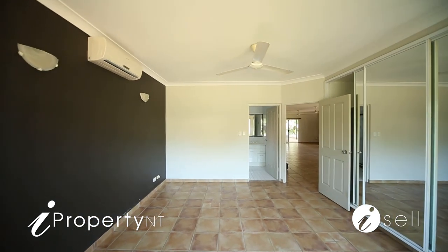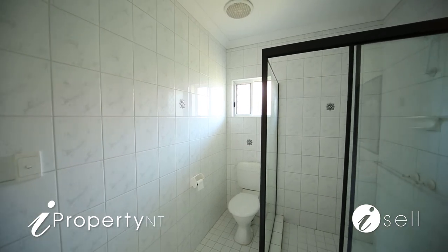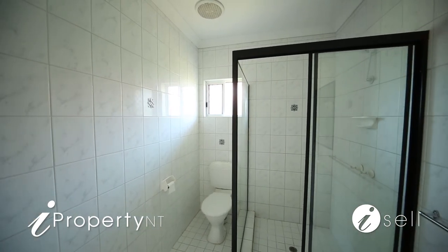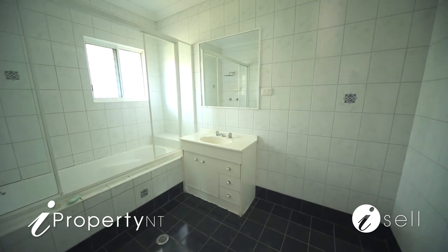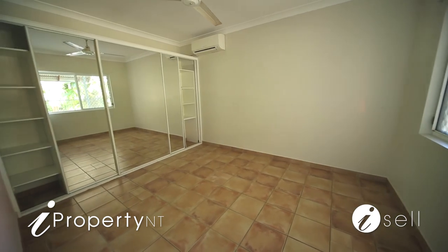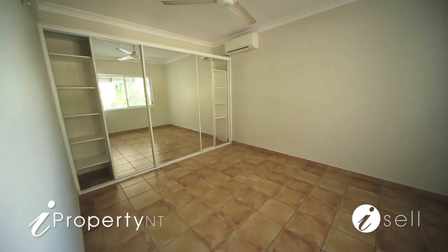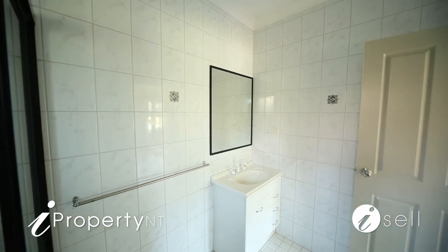The generous master bedroom, with a built-in robe, features a modern ensuite with floor to ceiling tiles and a large glass framed shower. The well presented main bathroom is ideal for family living, and there are built-in robes to the 2nd and 3rd bedrooms. The home also has the added benefit of split system air conditioning and low maintenance floor tiles throughout.